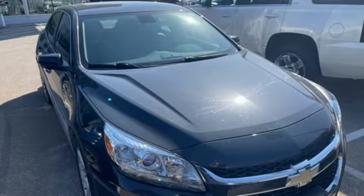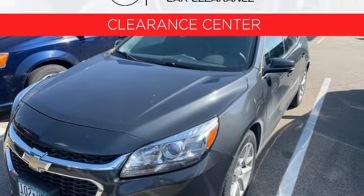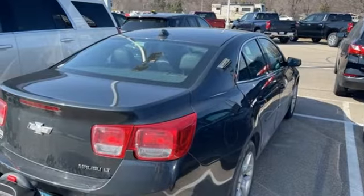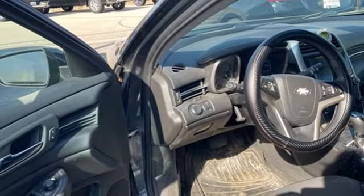Manual tilting steering column, auto dimming rear view mirror, wireless phone connectivity, manual telescoping steering column, automatic transmission, aluminum wheels, gas pressurized shocks, and an i4 engine.